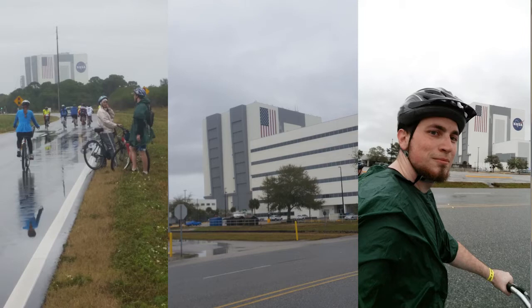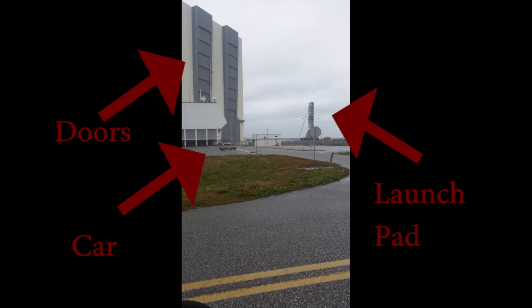We did ride all the way through and saw the VAB, which I think stands for Vehicle Assembly Building. It basically holds the record for the world's largest doors. On the side of the building are giant gray paneled structures — those are giant doors that go all the way up to the top of the building.